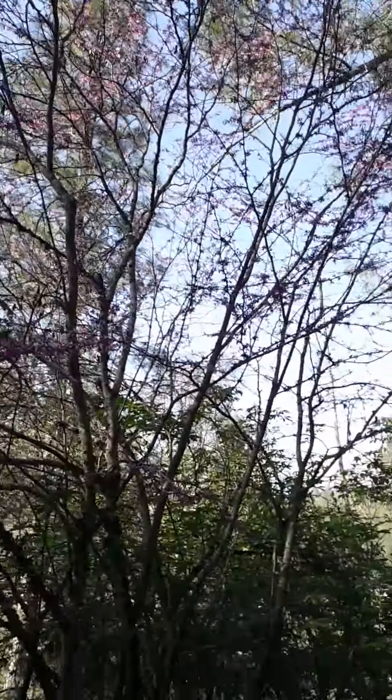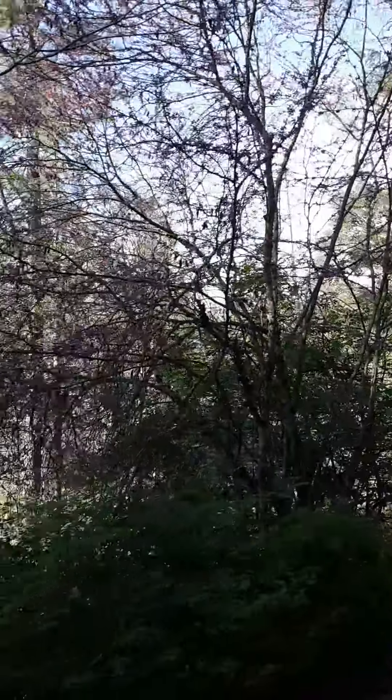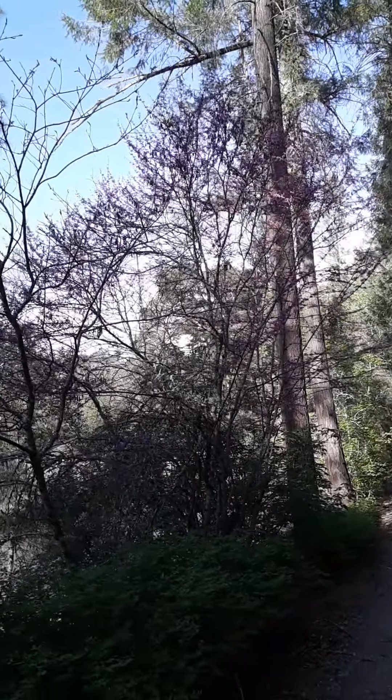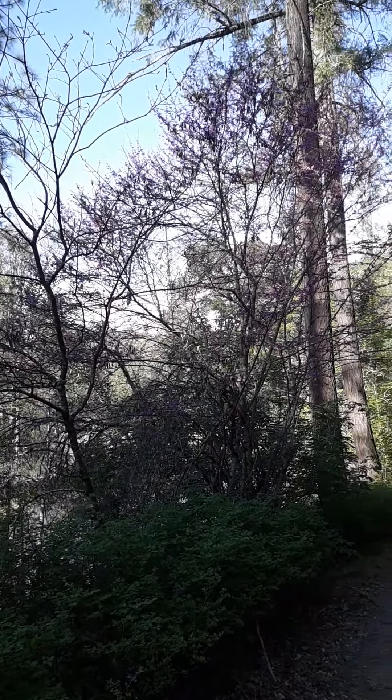This is that red bud. It's not at its best because it's not in the sun. But if you can get an idea, it's striking in its beauty. That one's probably old too. I don't know how to date red buds.